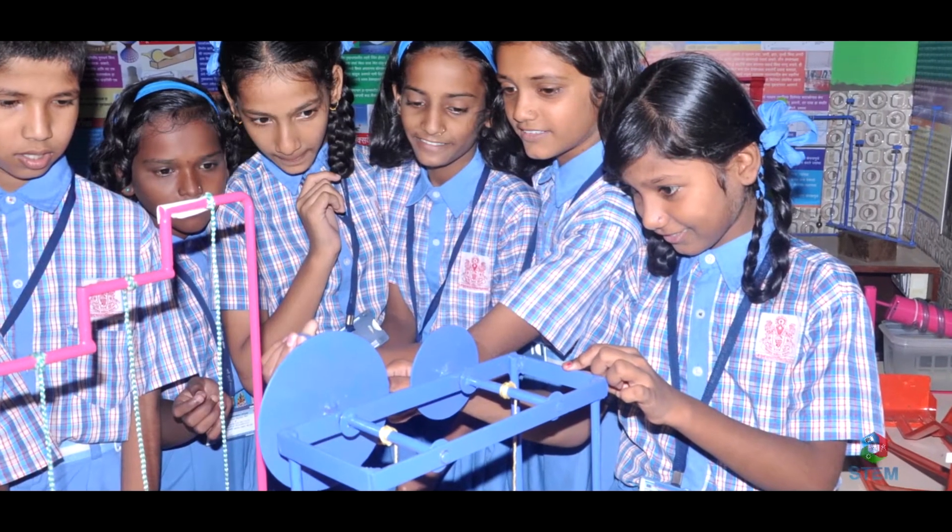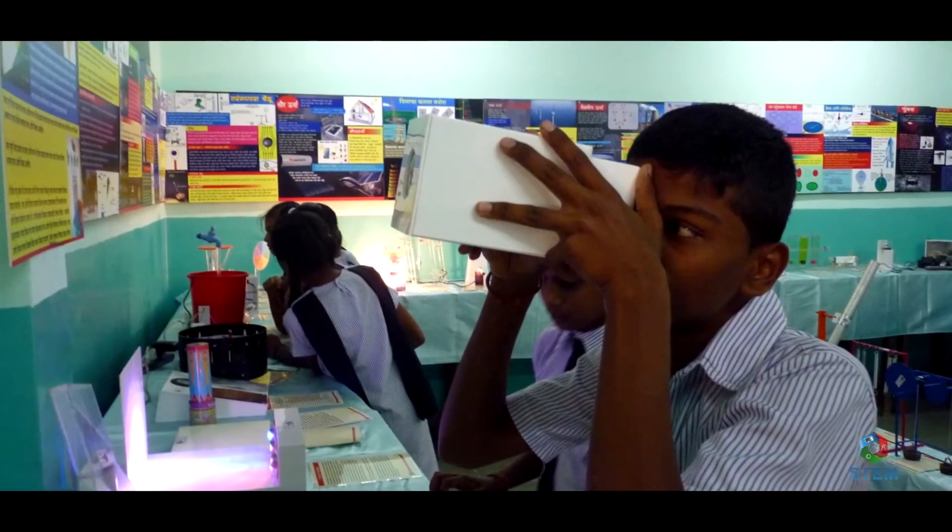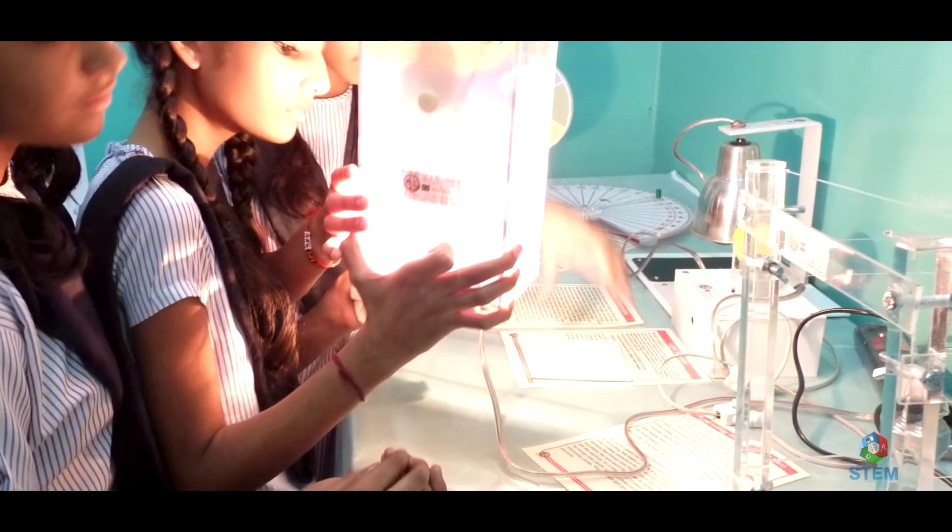So far, we have launched more than 800 mini science centers across 15 states of India.